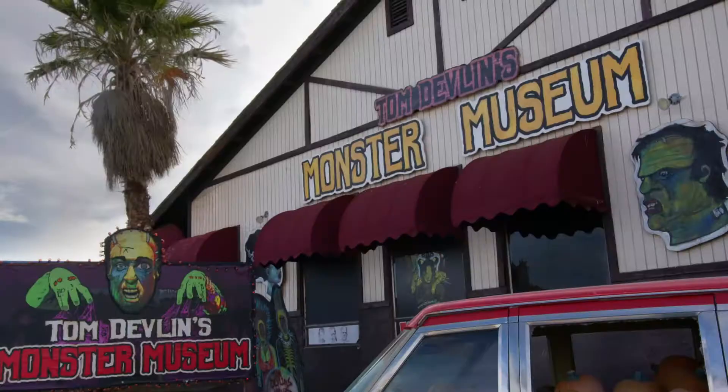Hey there, Butch Patrick here and I'm with Tom Devlin. We just completed a very successful event at his wonderful Munster Museum here in Boulder City, Nevada.